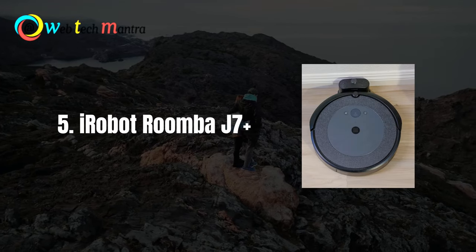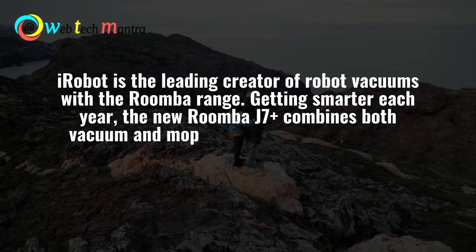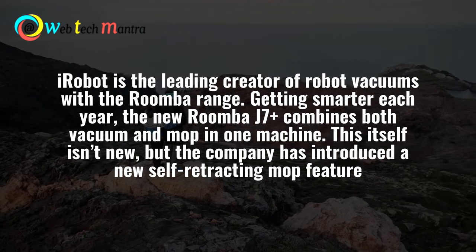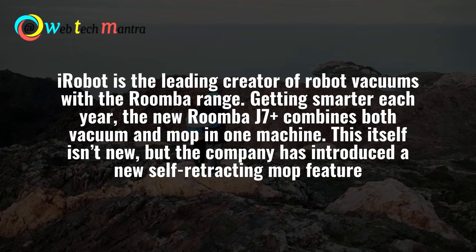Number 5: iRobot Roomba J7 Plus. iRobot is a leading creator of robot vacuums with the Roomba range, getting smarter with each year. The new Roomba J7 Plus combines both vacuum and mop in one machine. This itself isn't new, but the company has introduced a new reacting mop feature.